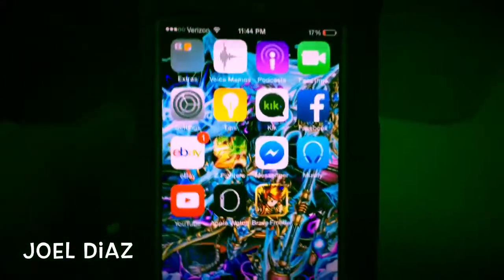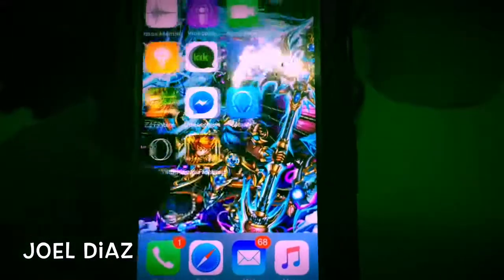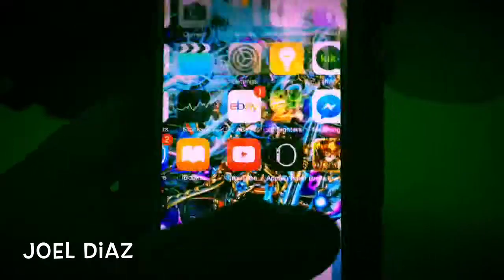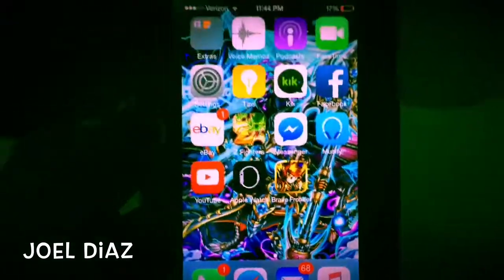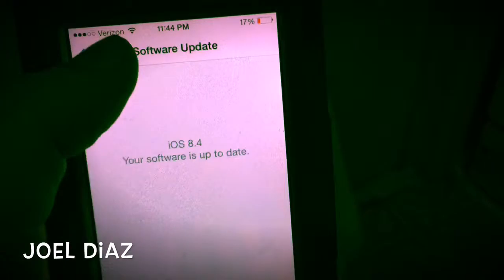Hey guys, I'm back with another video. I just want to show you guys something real quick that I found on all iPhones with iOS 8. If you go to settings — well, this could actually end relationships.